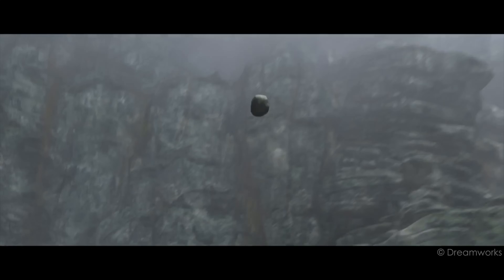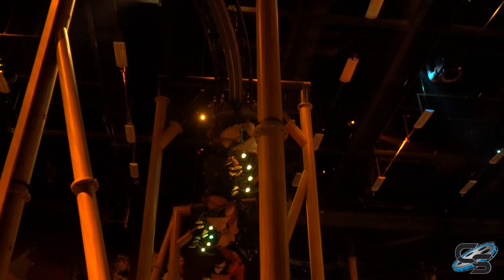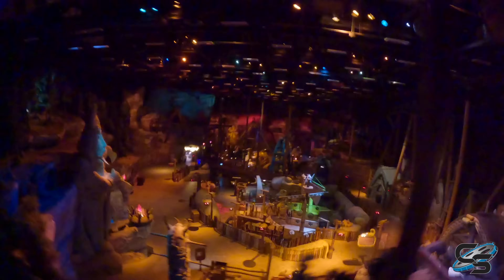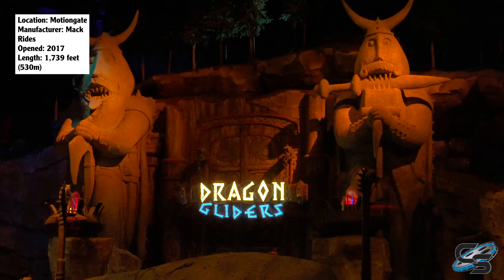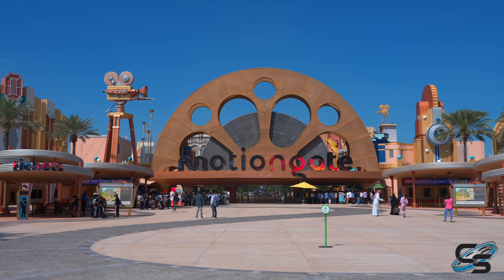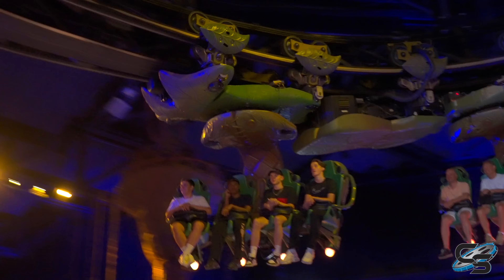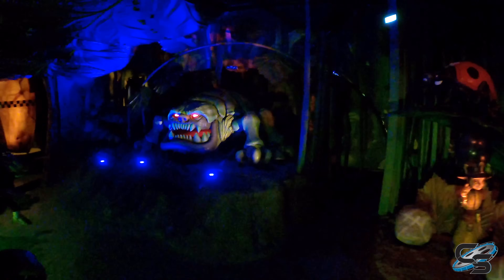Everything is stylized to look straight out of the first movie — this is before the dragons and the vikings come together. And if you look up above you, you'll see roller coaster track and this awesome ride vehicle going directly overhead. It's a Mack Rides powered coaster, only one of three of its kind in the world. It opened in 2017, shortly after the MotionGate theme park made its debut, which places it three years after the first of its kind, Arthur, at Europa Park. I did have the opportunity to experience Arthur prior to this, so I knew what to expect from the ride system.